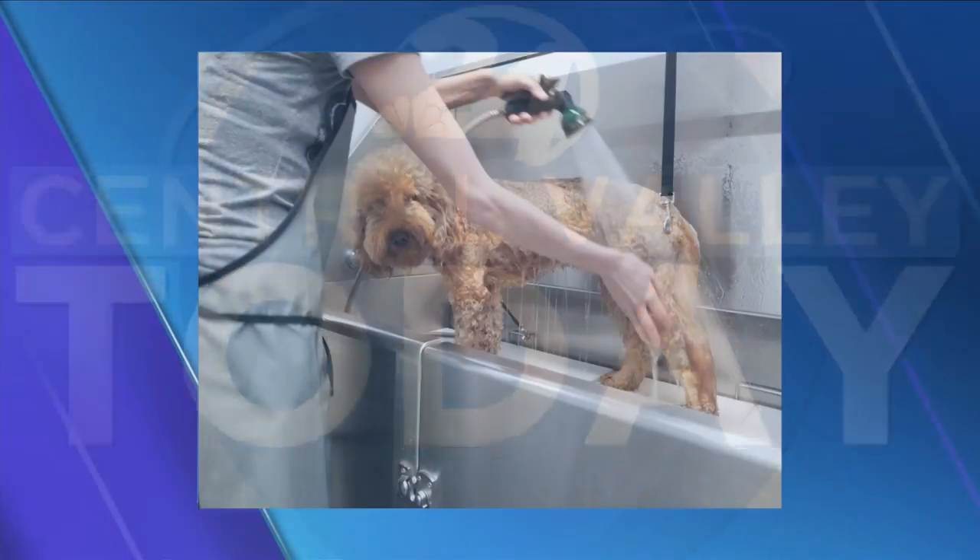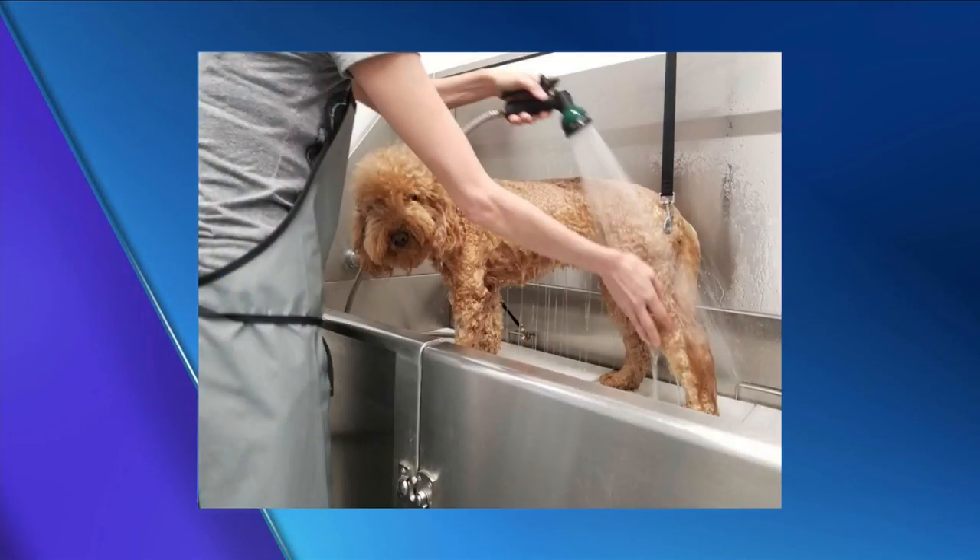Once you pick up your new furry friend, maybe you're looking to give them a bath. Did you know that Tractor Supply Company actually has a pet washing station? And there's so much more that you don't even realize.